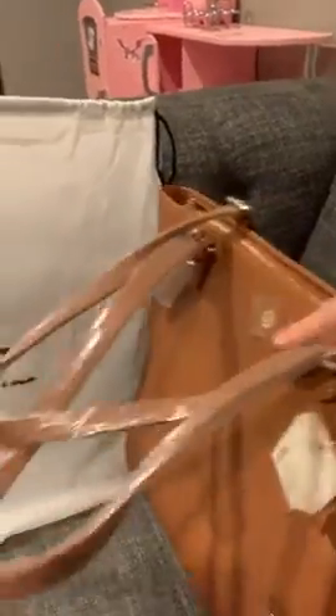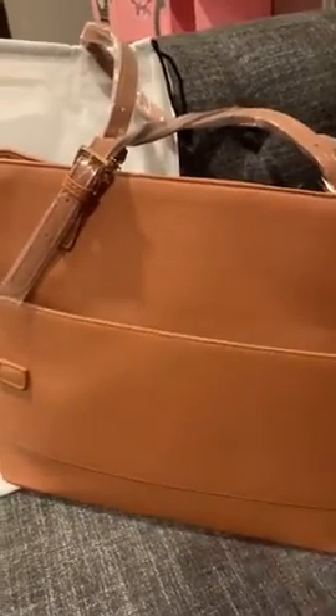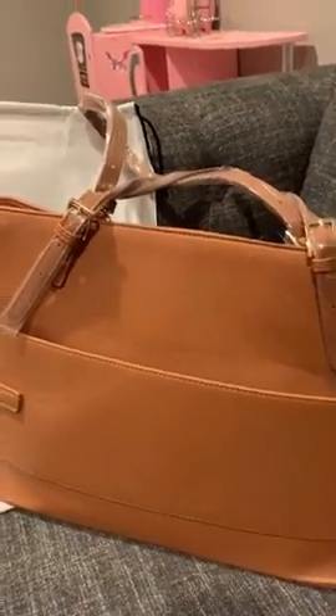It comes with this long strap here. I like how everything is all nicely wrapped so that it doesn't get damaged. This thing on the back looks like it's for when you are traveling — you can kind of put it over your carry-on handle so that it can just be nicely placed and you won't have to hold it.